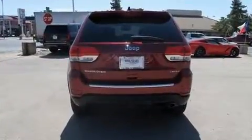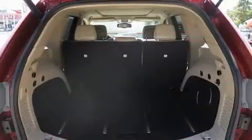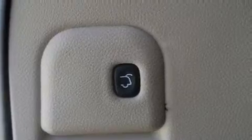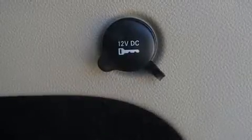Jeep prioritized fit and finish as evidenced by speed-sensitive wipers, automatic dimming door mirrors, power front seats, a power rear cargo door, a roof rack, and seat memory. Rear passengers enjoy the seat heating functionality, keeping them warm during the winter months.